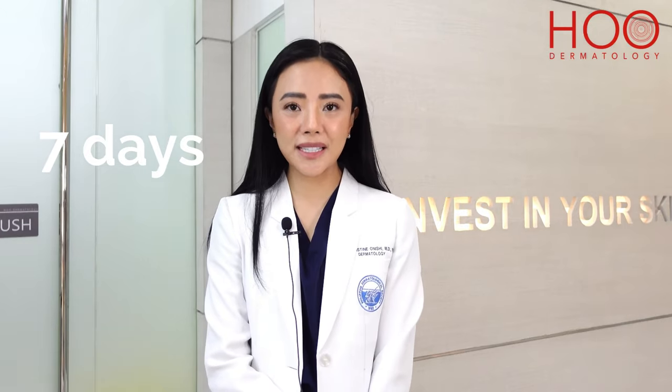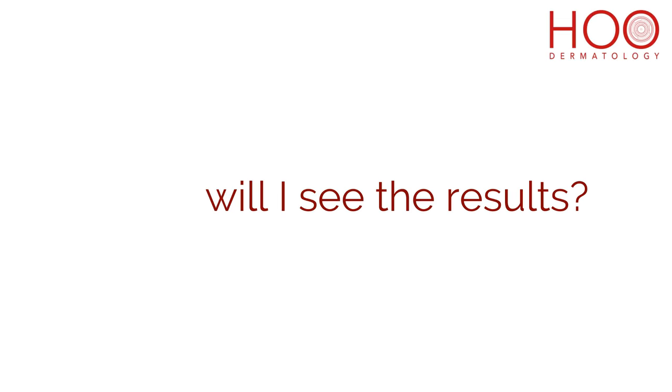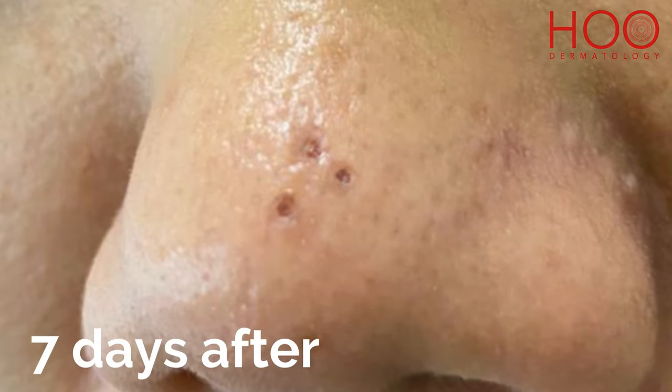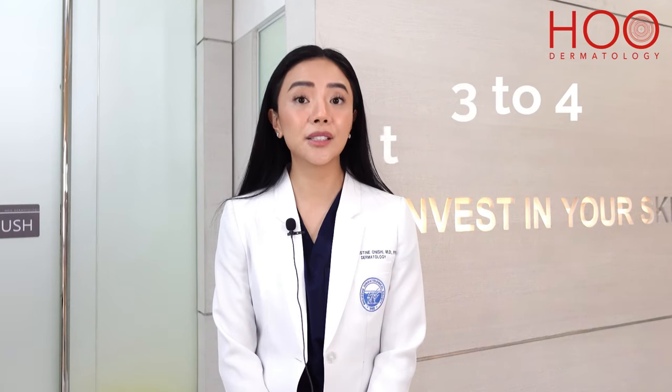The downtime will probably last for seven days, and during that time you would notice tiny scabs on the area. Improvement in the treated areas can be seen three to four weeks after the first treatment, but for best results, it is recommended to have at least three to four treatments.